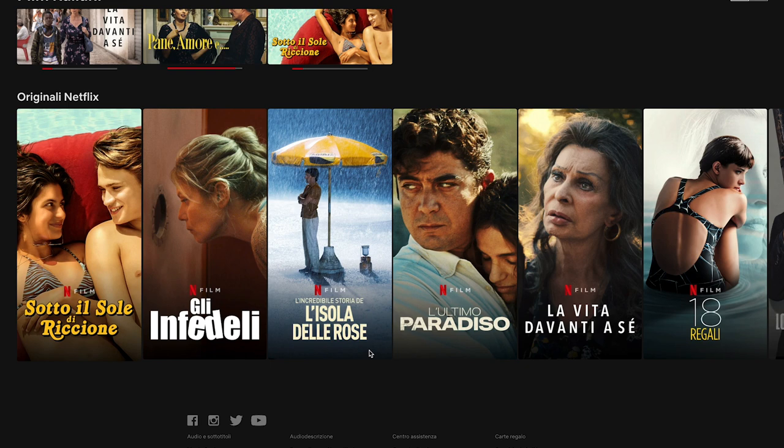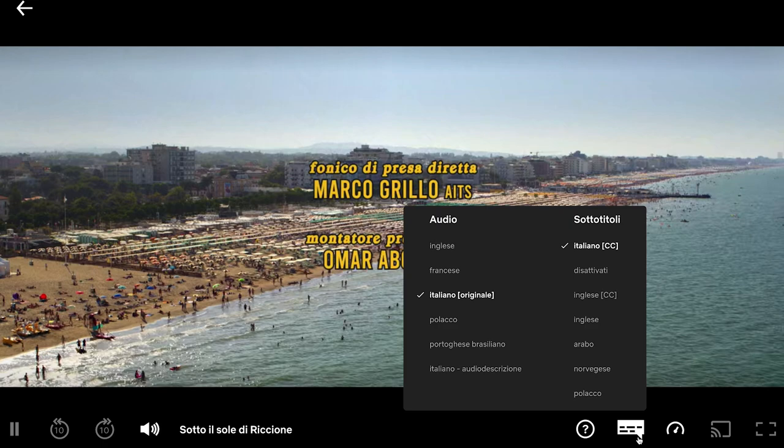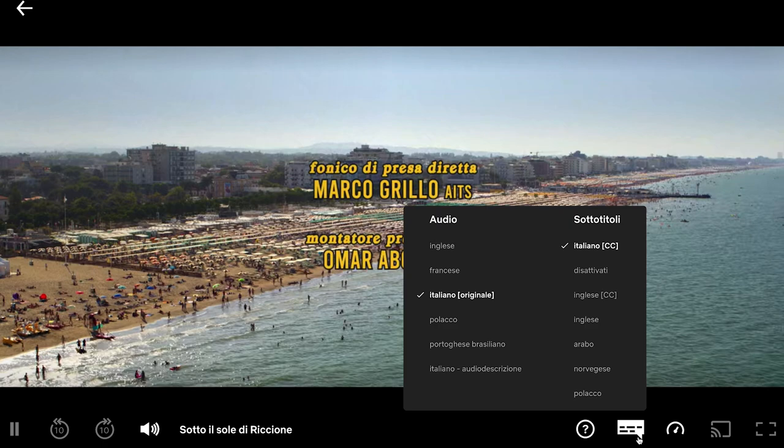Audio description also offers a different type of language — since movies are mostly dialogue, audio description provides narration and description with other useful language items. This option also allows you to turn a show into an audio book and listen to it while doing something else, like arts and crafts or chores around the house. Keep in mind that the audio description option is generally available for shows marked as Netflix originals, so look out for a big red N in the top corner. It is also mostly available for the original language of the show, so look for shows originally in your target language.